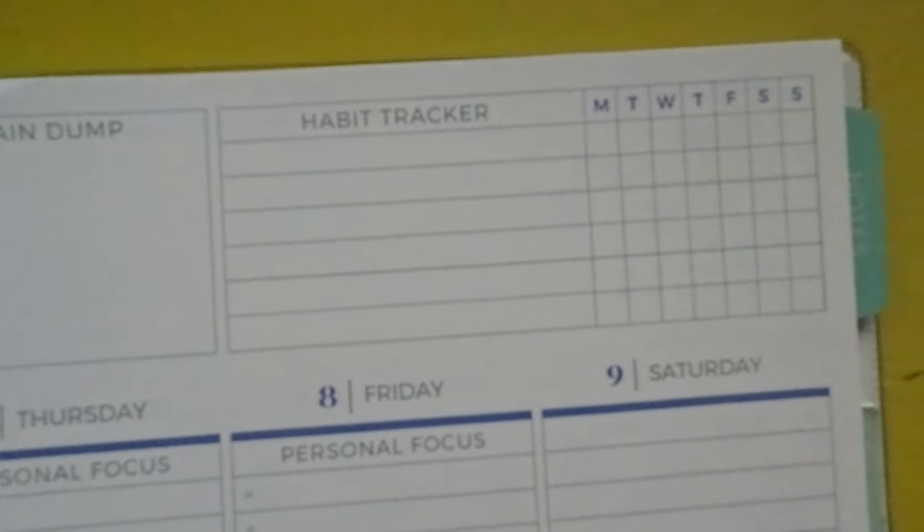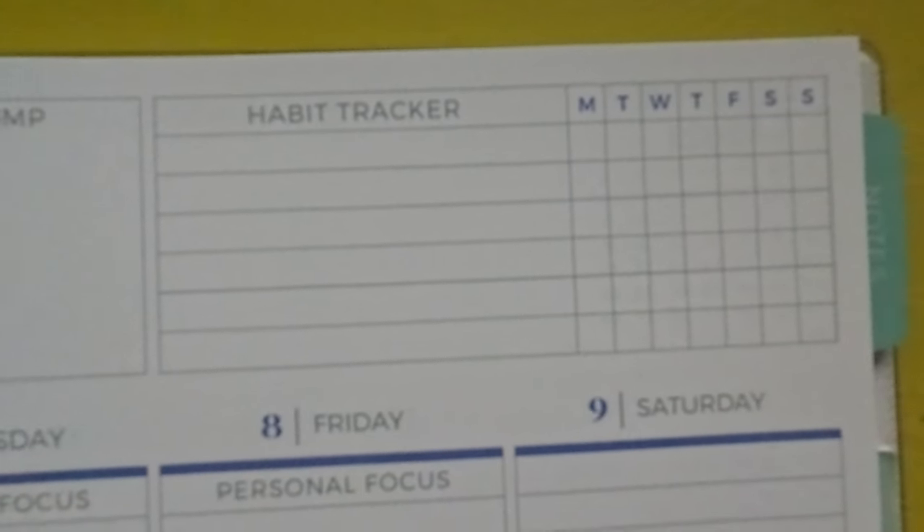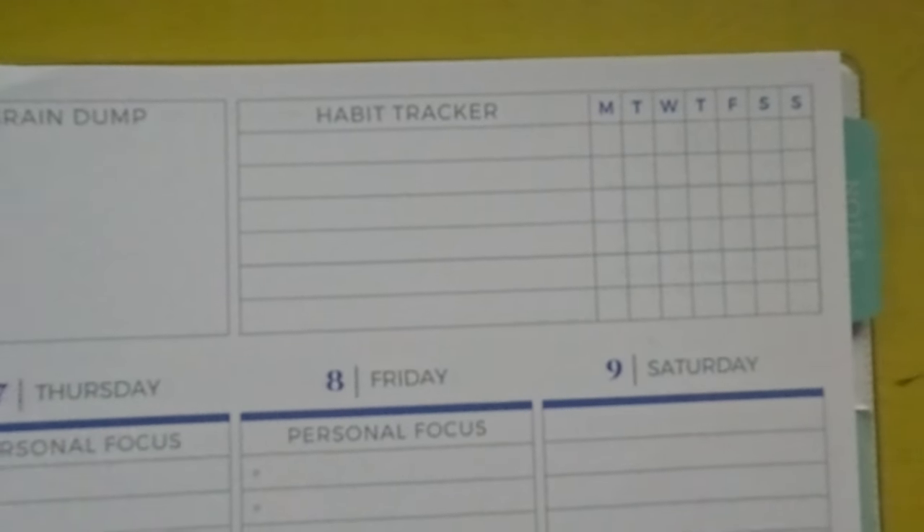Then there's a habit tracker, which I really love. It's a great place if you want to track your workouts, get in steps, drink your water — whatever habit you need. Maybe you need to track something for a child, like taking medicine, their reading, or anything like that. There are quite a few spaces and different things you can track, then check off for each day — I like to check things off.